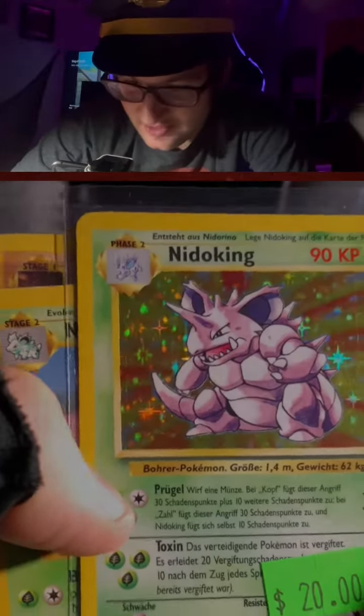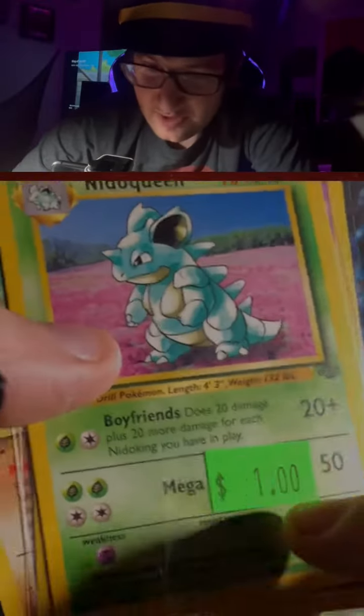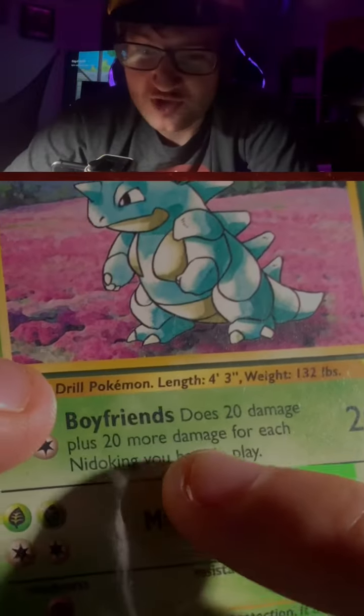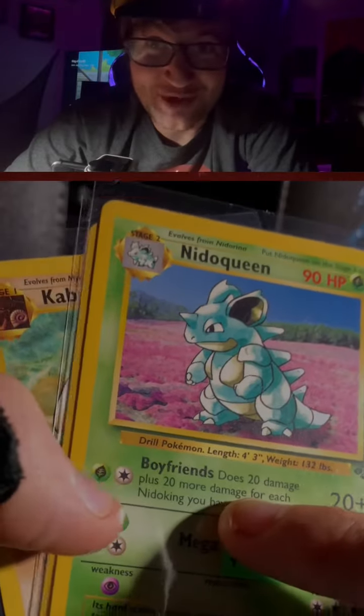This is cool. This is a Hollow Nidoking from Base Set, and I thought this was pretty interesting. Nido Queen's move is called Boyfriends, which does 20 damage plus 20 more damage for each Nidoking you have in play. That's pretty funny.